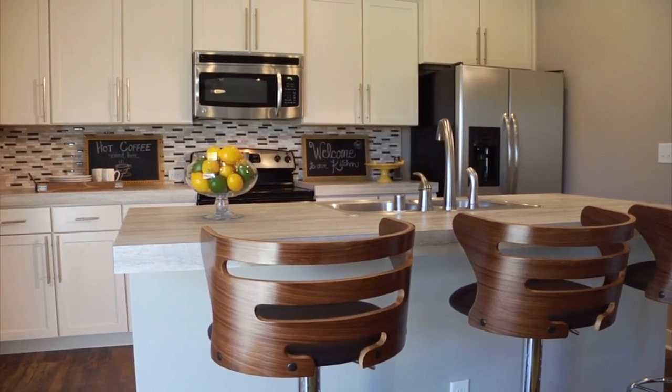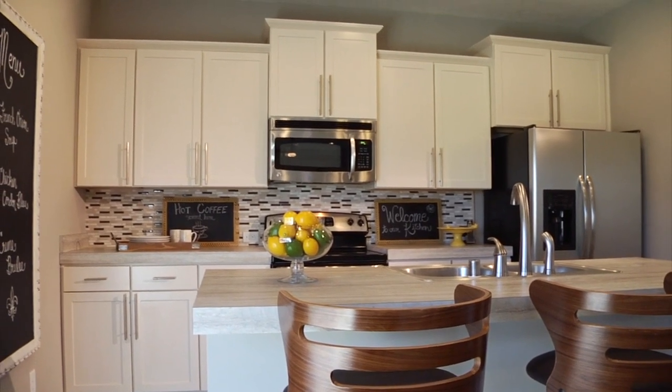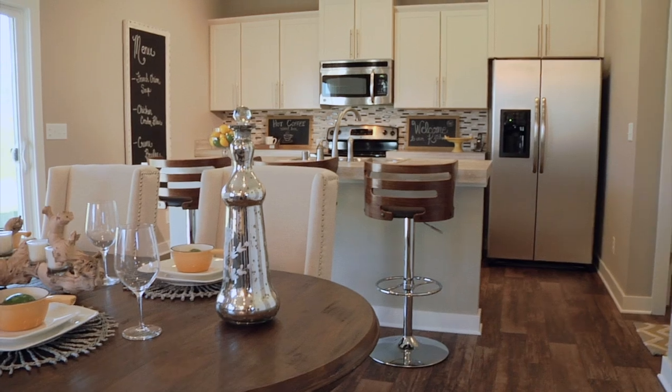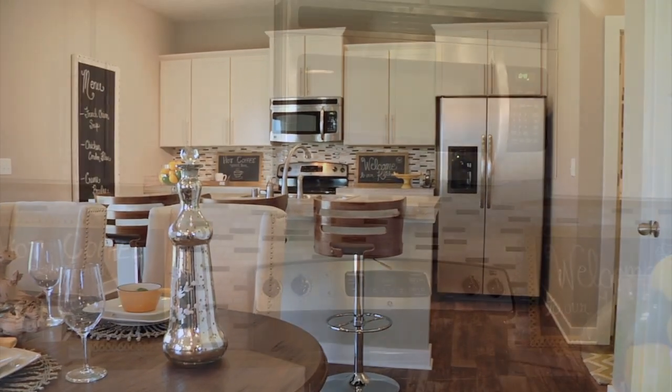The gourmet kitchen features a large island, providing additional space for those family meals. Expansive Aristocraft painted antique finished kitchen cabinetry, including staggered cabinets and crown molding.